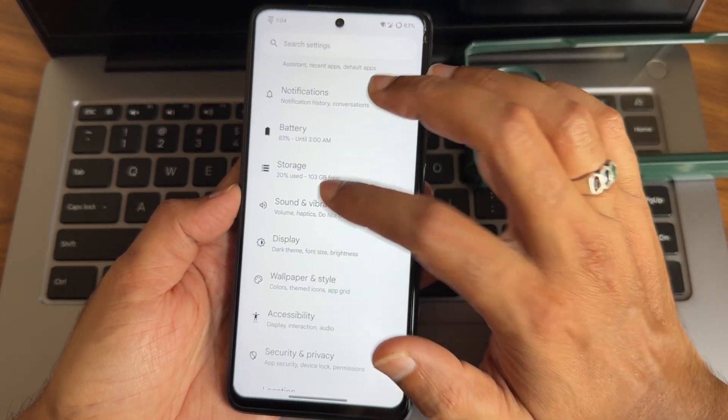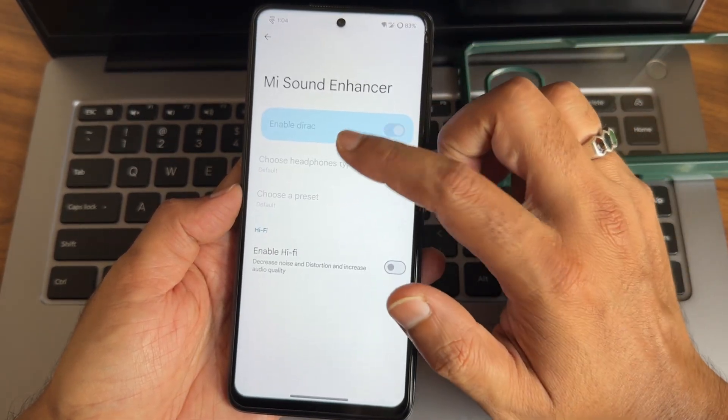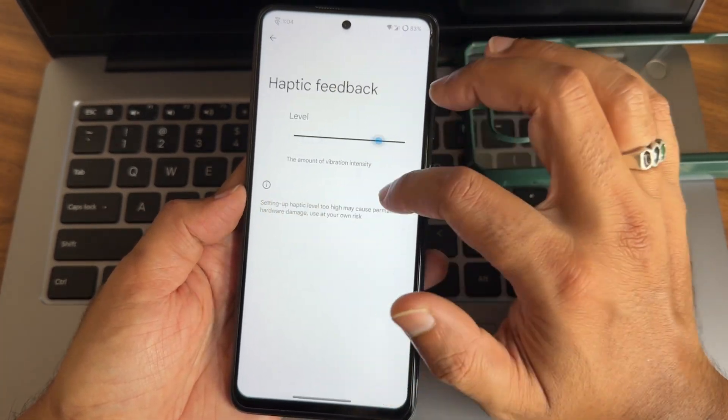Additional display features - don't use them as they will drain the battery. Color control gives plenty of customizations. Sound settings have a sound enhancer, headphone type, preset, and hi-fi audio system. Haptic feedback strength can also be adjusted.